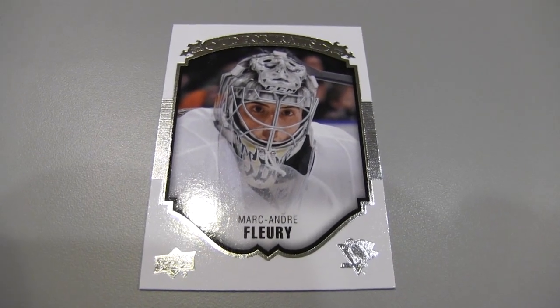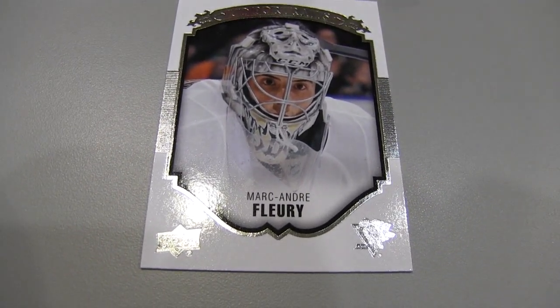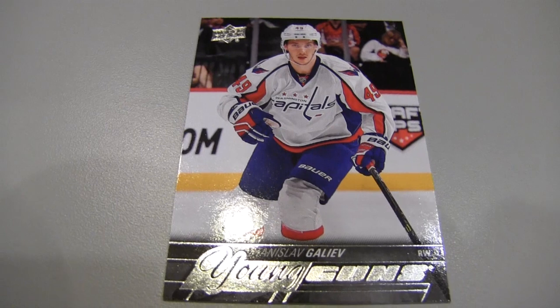I've got our first Young Guns, I think. I'm gonna brutalize this guy's name — Stanislav Galeev. Young Guns, Washington Capitals. They're really hot right now, too. Photography's really cool.